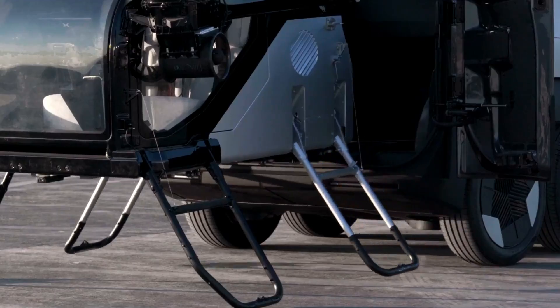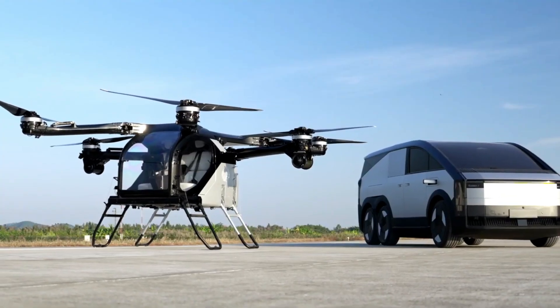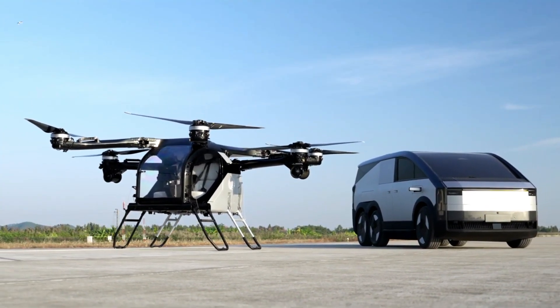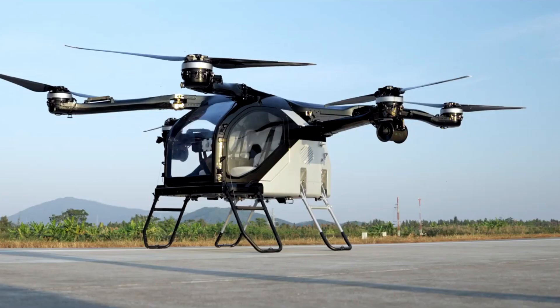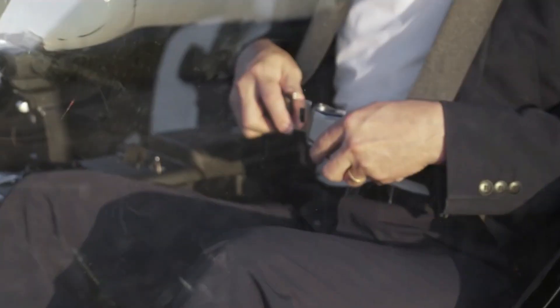Its secret weapon: a world-first 800V silicon carbide platform with over 1,000 kilometers of range and an onboard mobile supercharging system that lets it recharge the aircraft up to six times while on the move.